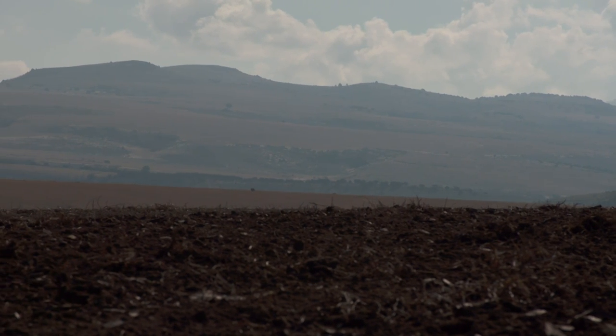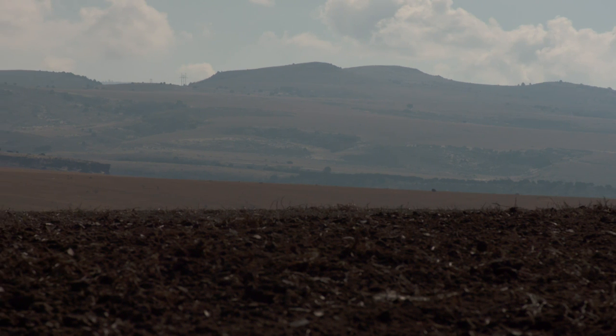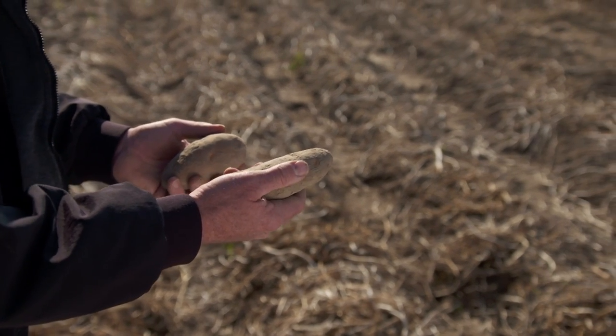We must be up pretty high — we're up in the mountains. We're right in the foothills of the Rockies. Basically this field we're in is about 4,800 foot elevation. And the way the process starts is actually with the potato — these are actually seed here. These are the seeds?